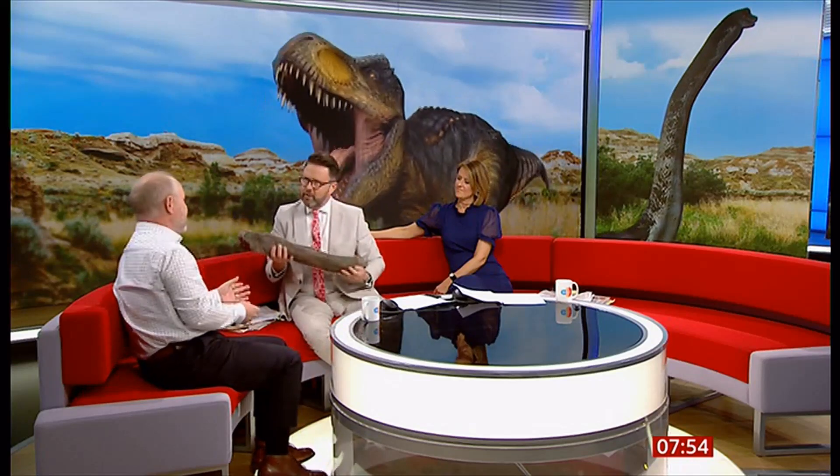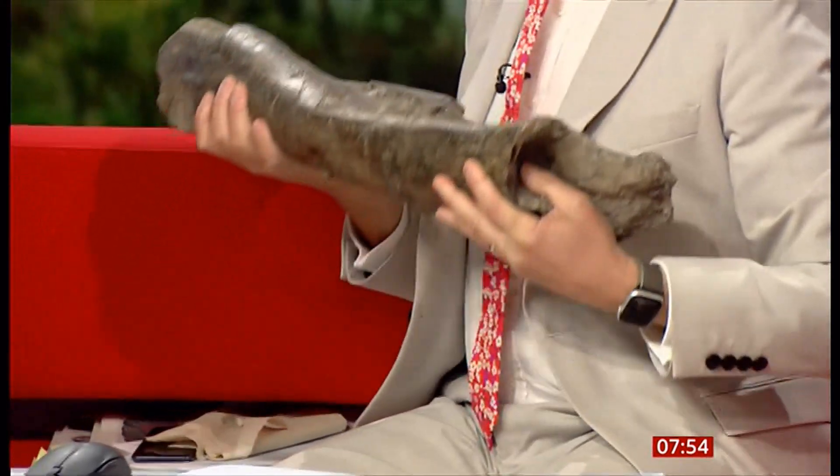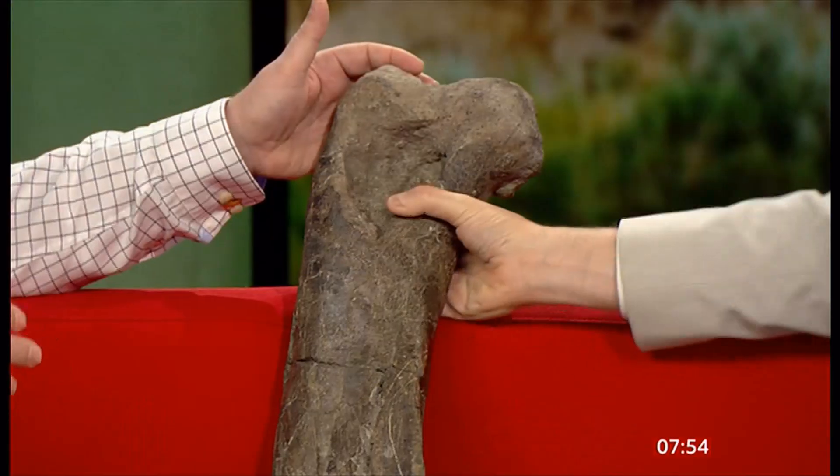The work that goes into excavating them, preparing them, and then the amazing work that the museums do with these fossils — it's remarkable. If you go to the Isle of Wight, you can see many dinosaurs at the Dinosaur Isle Museum. It's one of the national gems in terms of UK museums, because it has many of these beautiful objects.